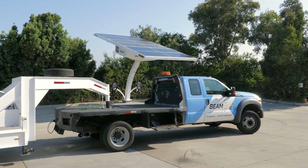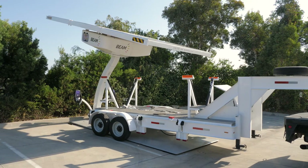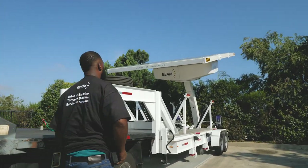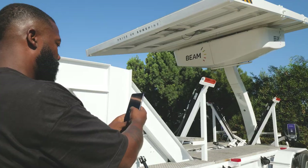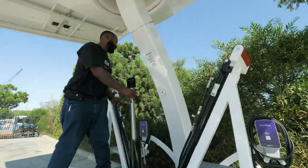Durability is the Arc Mobility Trailer's specialty, with a powder-coated frame for rust prevention, heavy-duty suspension, self-adjusting electric brakes, and tandem 10,000-pound axles. The Arc Mobility Trailer is the fastest and easiest way to relocate and redeploy off-grid solar-powered EV Arc systems.